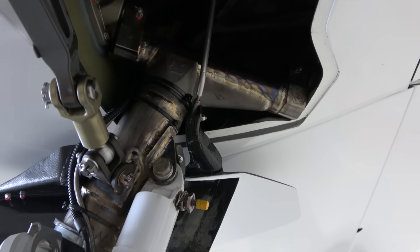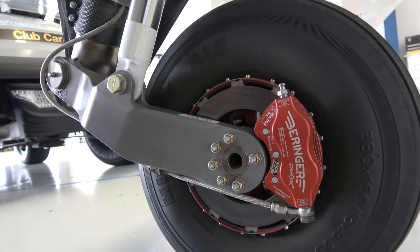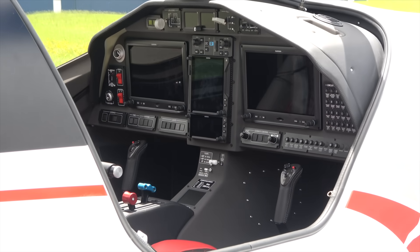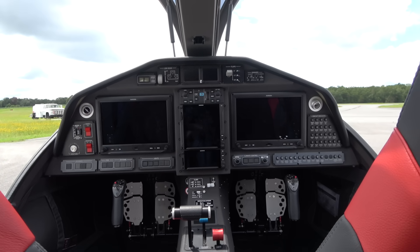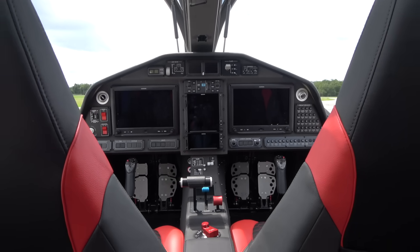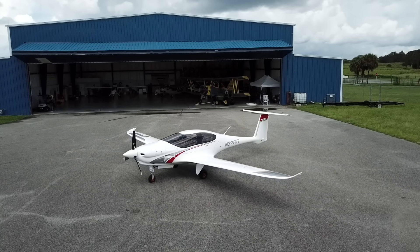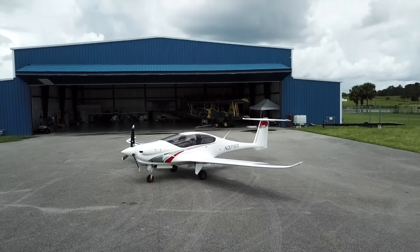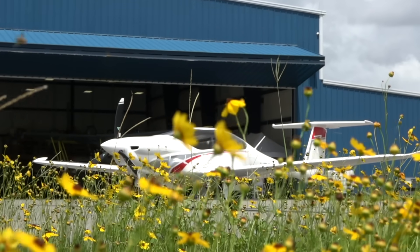Its titanium trailing link landing gear keep it light and give it those buttery smooth landings. The center stick makes it a fun high-performance airplane to fly. And with modern Garmin avionics, you have more than enough information to keep you safe. It's also $100,000 less than a similarly equipped Cirrus — and yes, it has a parachute, and it'll exit a spin.